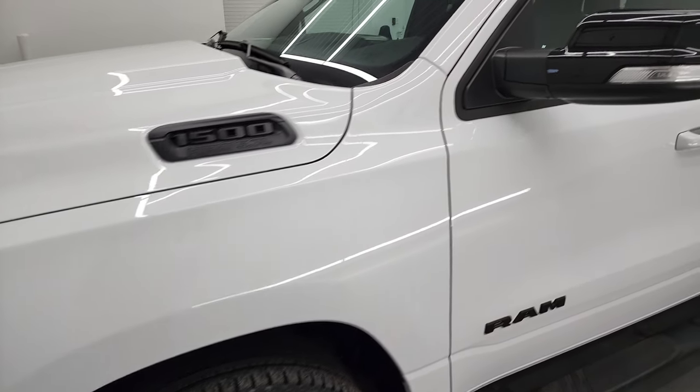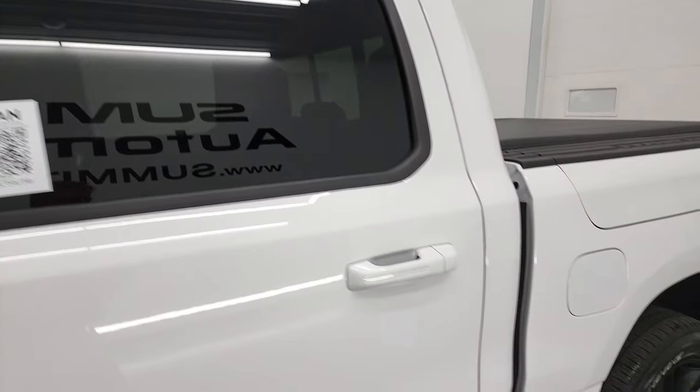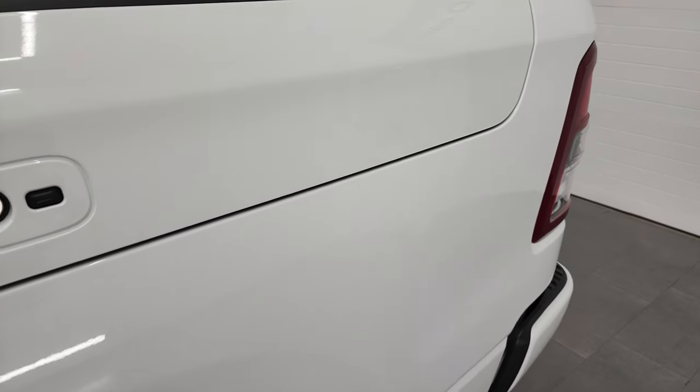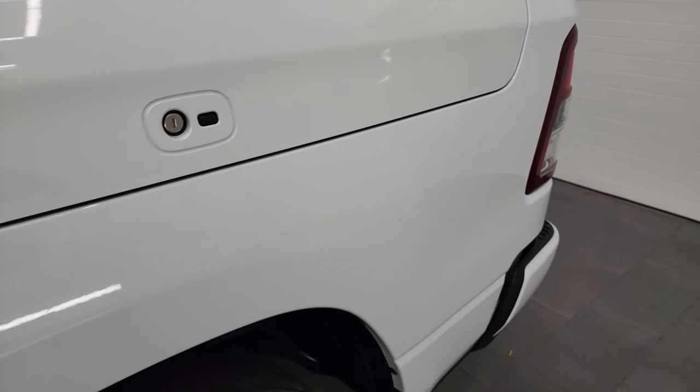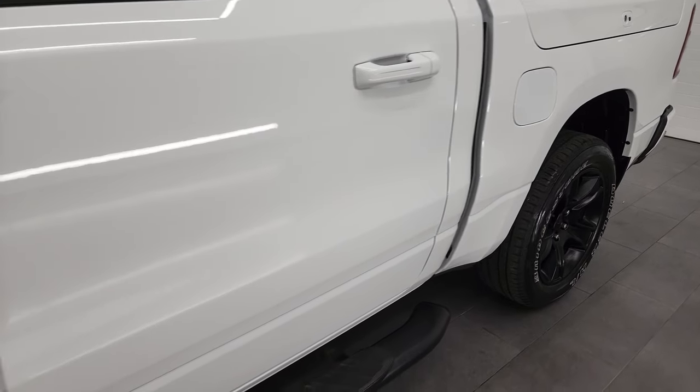Bright white is the color, and I shoot all my videos in 4K, so if you have HD capabilities on your computer, tablet, smartphone, or television, I highly recommend turning them on right now because it is your best way to check out the quality, condition, options, and cleanliness of the vehicle before seeing it in person.